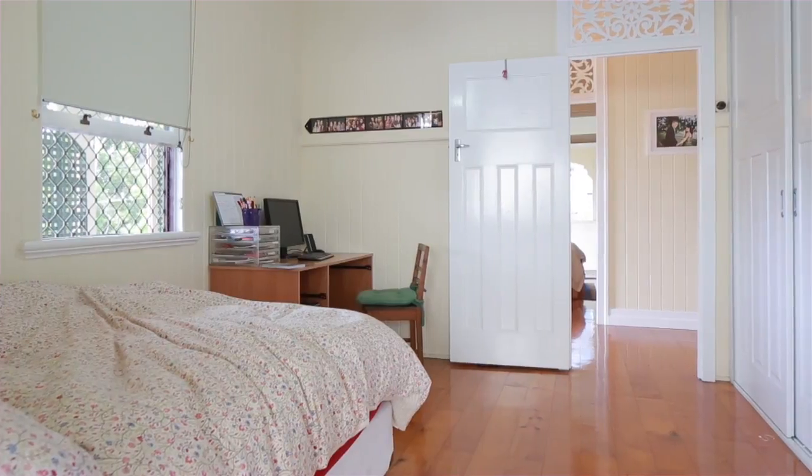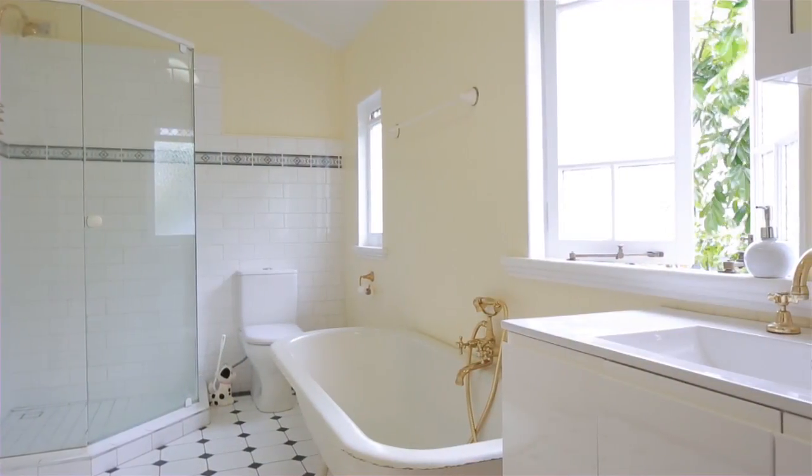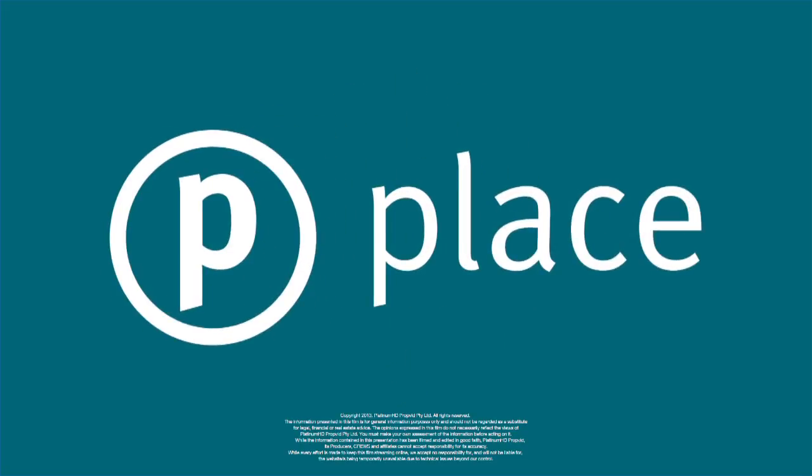Set in a quiet family-friendly street amongst other well-kept character homes within distance to schools, parks, shops, public transport and only 7 kilometres to the city.